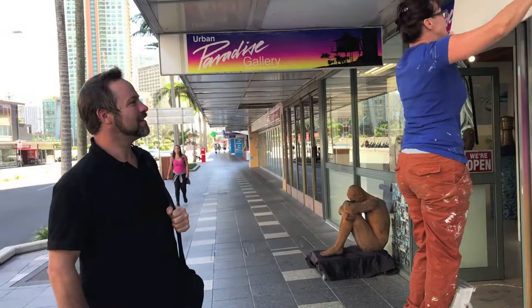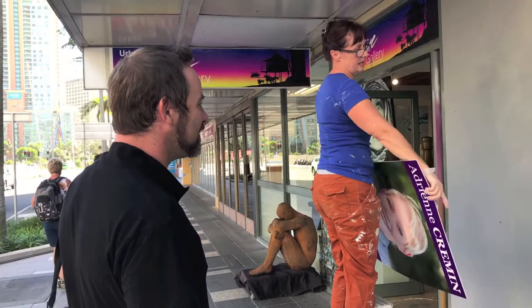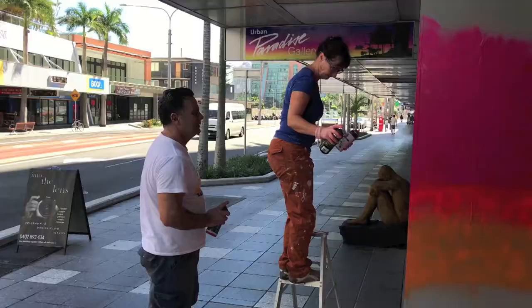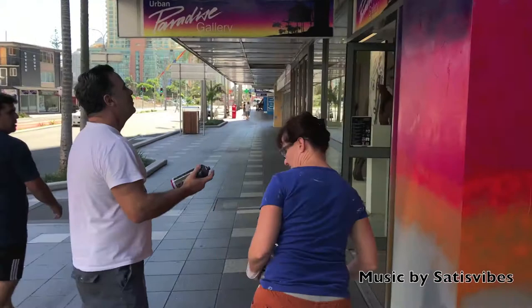Hey Simon, how are you? Good, thank you. What are you guys doing here? How brilliant — oh, that looks awesome, doesn't it? The gallery — they just put like a primer to catch up, right? Yeah.